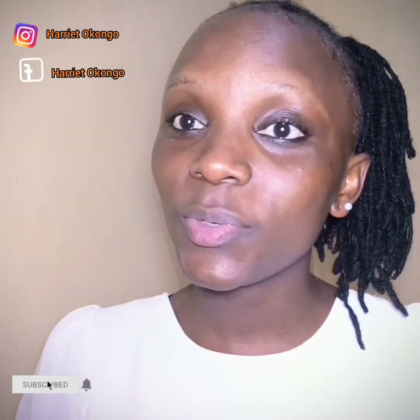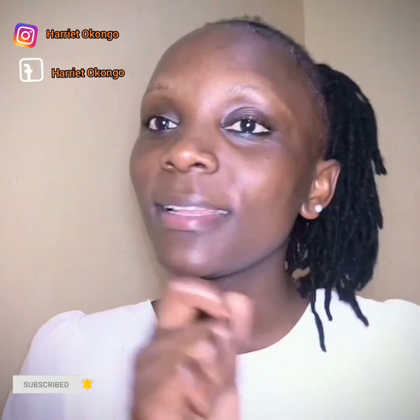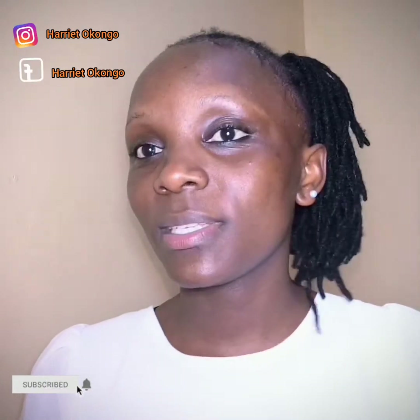Hi guys, hope you're doing well. Welcome and welcome back to my channel — thanks a lot for always coming back to watch my videos. In case you're new here, my name is Adi Tokongo. Kindly consider subscribing to my YouTube channel and leave a comment in the comment section to let me know what you think. In today's video, I'm going to show you a very simple everyday makeup tutorial that I always use.